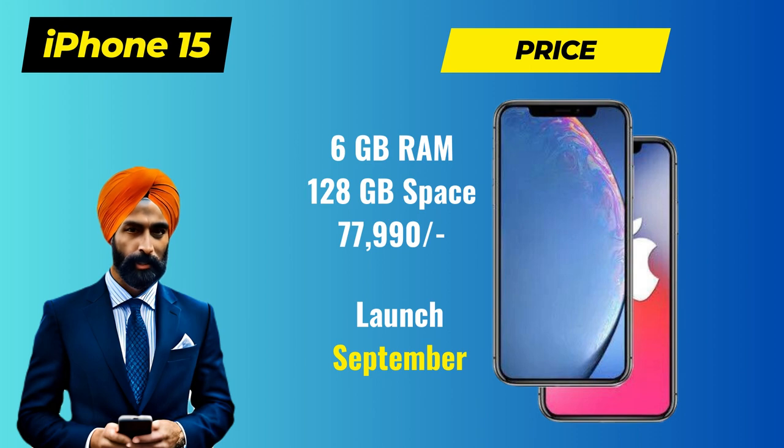Let's get started. The Apple iPhone 15 has been creating quite a buzz in the tech community, and for good reason. The latest addition to Apple's lineup promises to deliver exceptional performance, stunning design, and innovative features. But before we get into the details, let's talk about the price point.